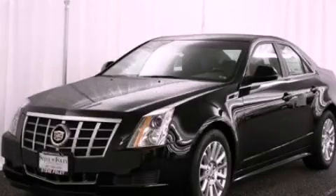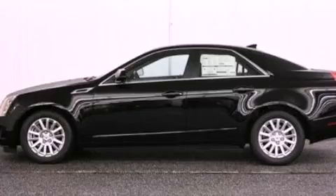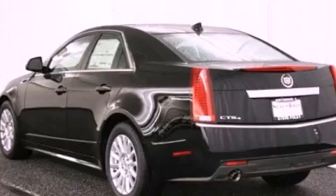This is a brand new 2012 Cadillac CTS, a drive-in shape that provides endless luxury. It features a 3.0-liter six-cylinder engine and an automatic transmission.